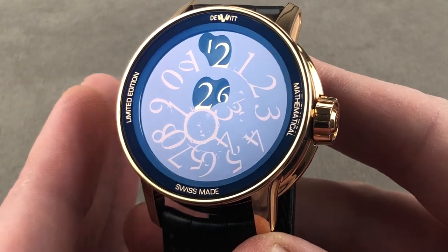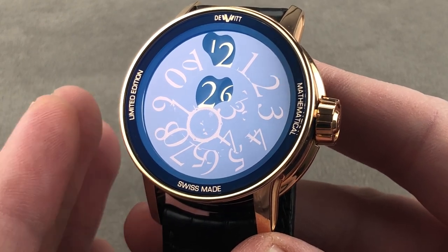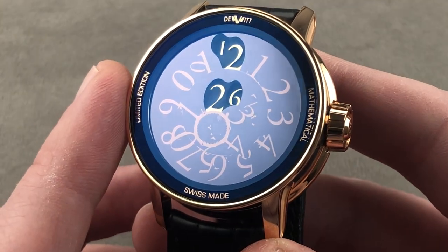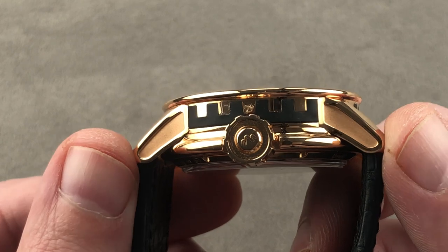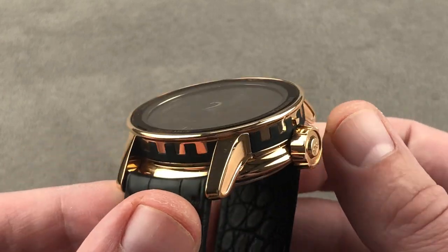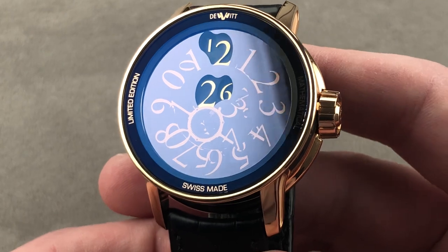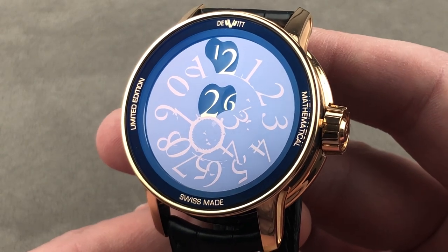In rose gold, this watch differs more from its stated dimensions than any watch I've ever measured. DeVitt claims a diameter of 42.5 millimeters, but at the outermost extremity I actually measured it at 41.3. They claim 11.9 millimeters of thickness, but I measured a beefy 14.7. The watch from lug tip to lug tip is 50.4 millimeters and somewhat oddly shaped. One last note: the spacing between the lugs is 21 millimeters, not the 23 that DeVitt claims.